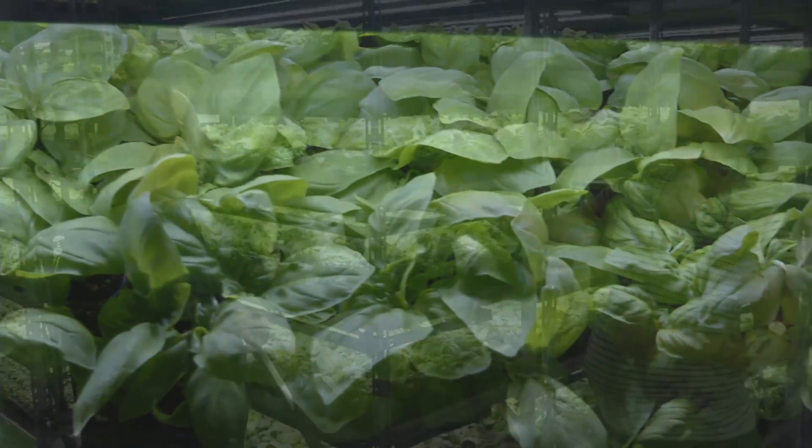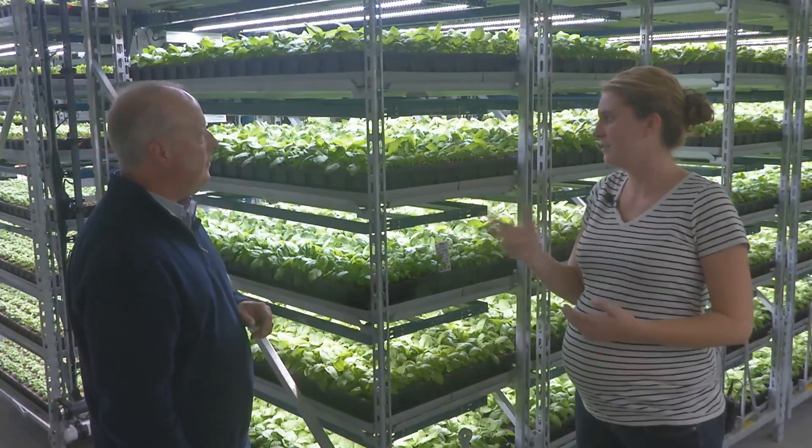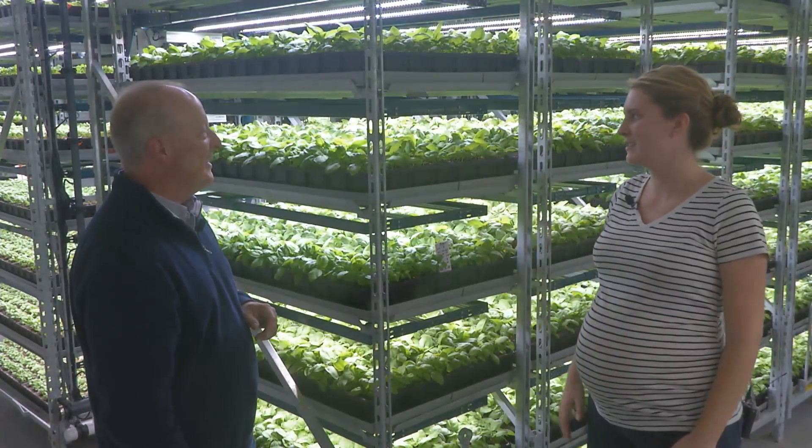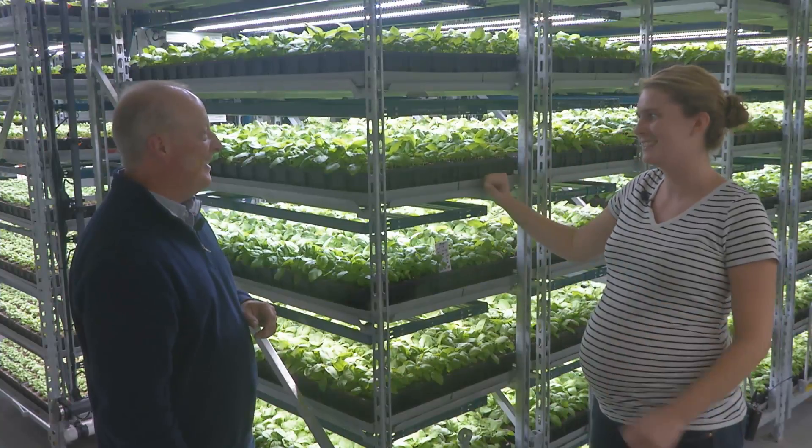These only take about eight days in the nursery stage. With that, they can ship out nice, strong plants any time of the year — whether it's cloudy or sunny, it doesn't matter. Eight days and it's always consistent.